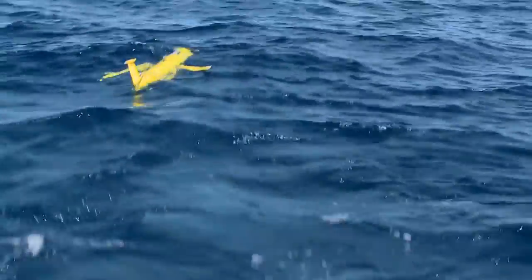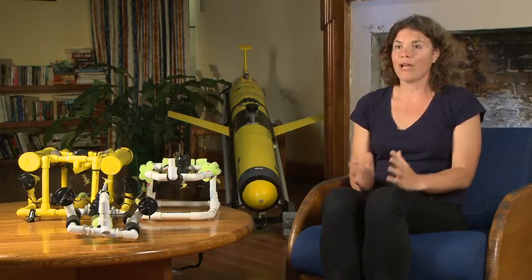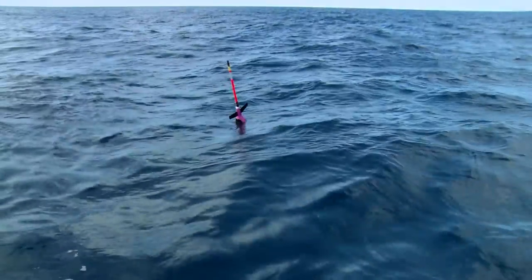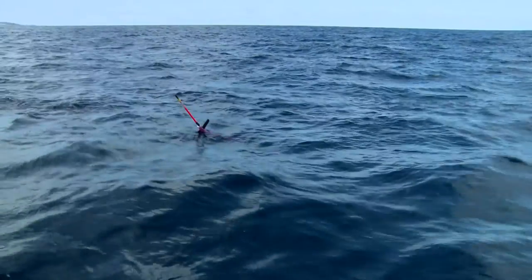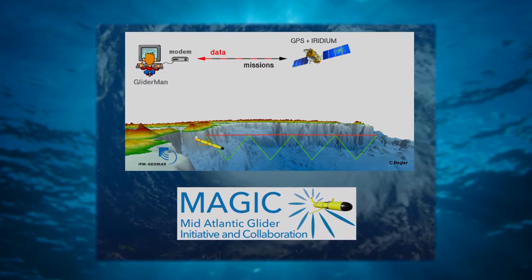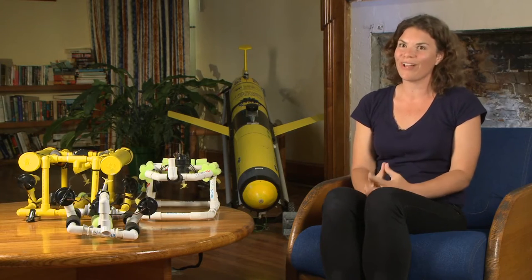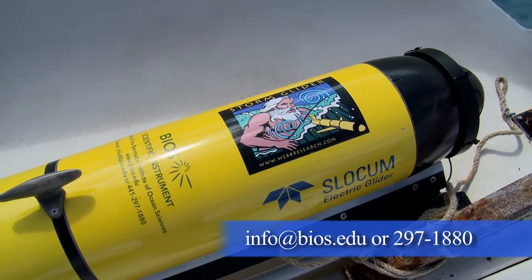If you find a Slocum glider when you're out at sea, do not pick it up — contact BIOS. All of the gliders have a number on them. One of the things to remember is that these gliders do come to the surface when they're finished making their dives, to put out their tail and connect to the Iridium satellite. This tells the scientists: I'm here, I'm at the surface, I'm ready for my next coordinates. So it wouldn't be unusual for them to be spending a little bit of time at the surface. The important thing is not to touch the glider, but if you see it and want to report it back to BIOS, there is a number on her hull.